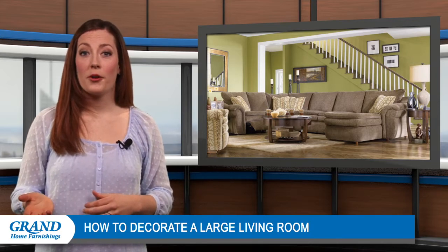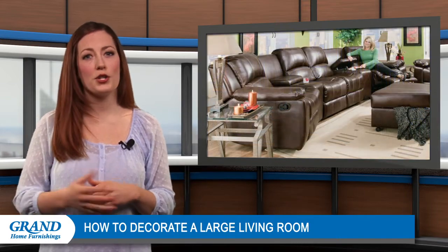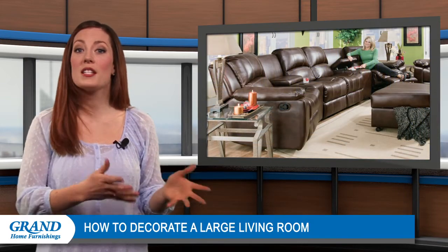One way to do this is by creating multiple sections within your room. For example, use area rugs to make a reading or work nook in one corner, and take advantage of a large sofa to distinguish a space for watching television in the other.